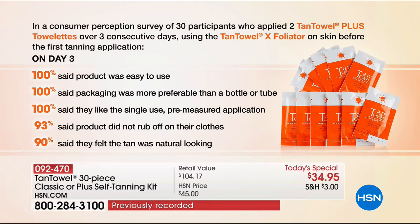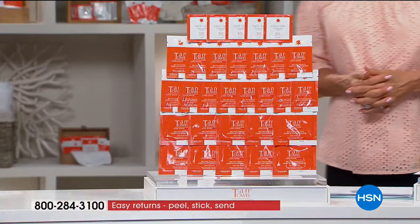93% said it didn't rub off on their clothes. 90% said they felt the tan was natural-looking. You don't want to walk around with an orange, weird-looking, fake tan. I love that you've been using it for 18 years — to me, that says a lot. If you're listening out there and you're on the fence — maybe you've used other self-tanners — that's a great thing, because you're starting to stay out of the sun.